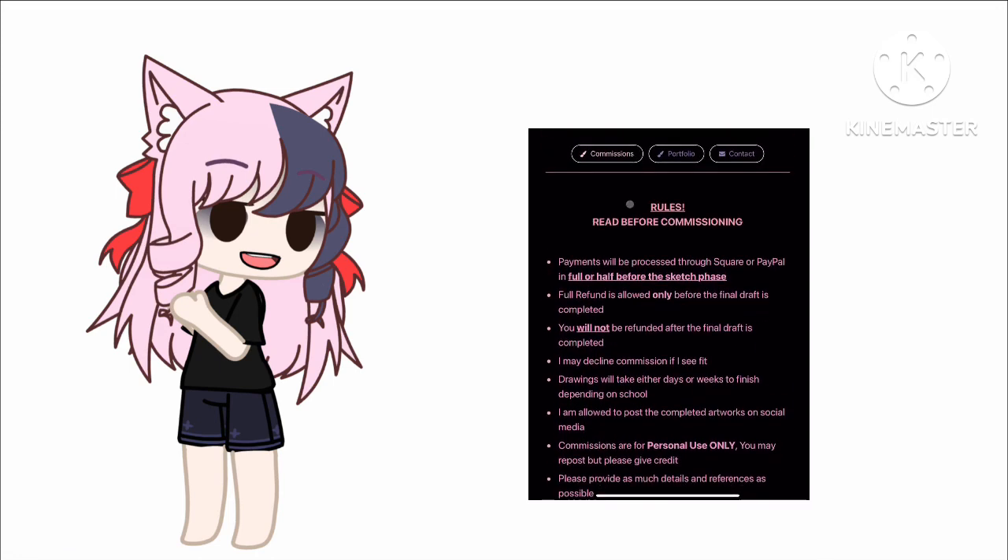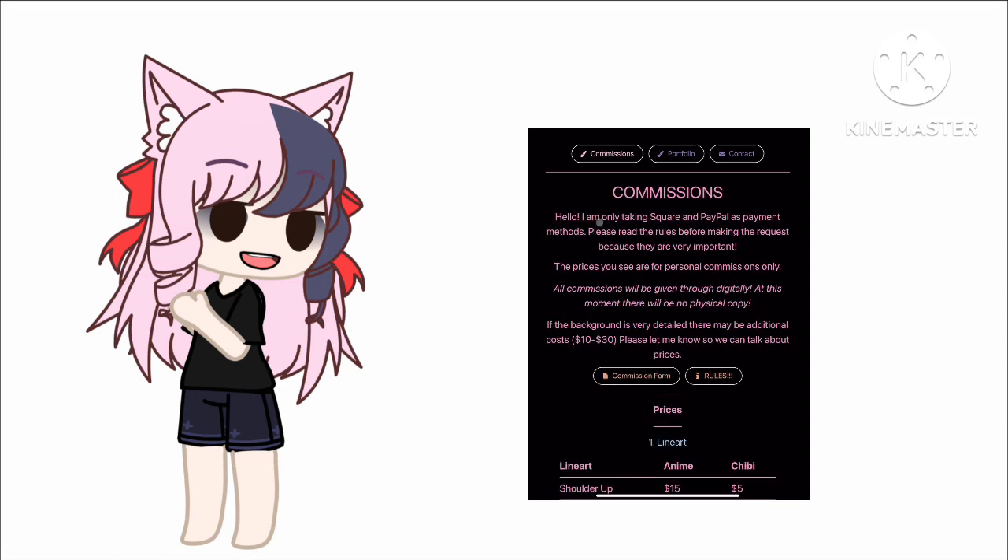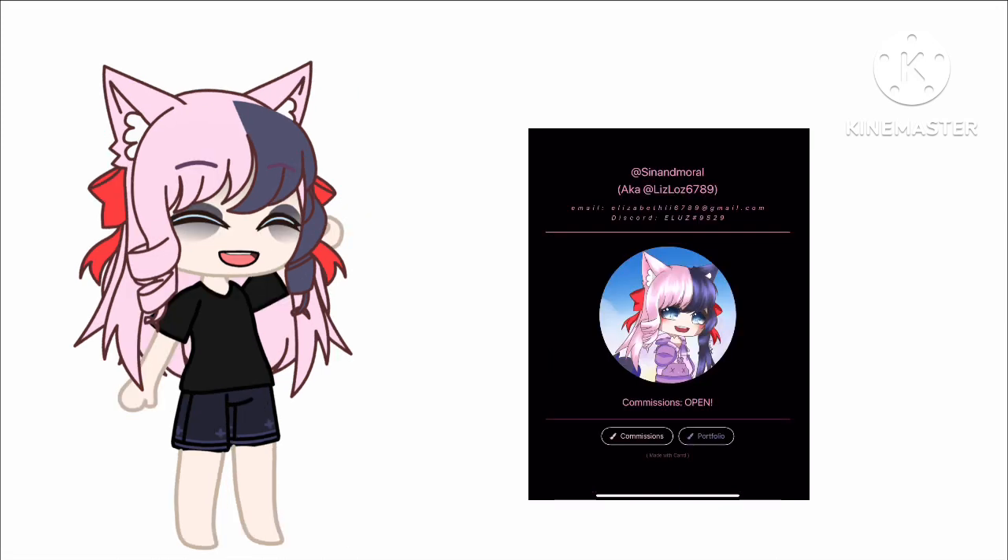Finally, go back to the commissions and click on the commission form and you can put everything in there. If you have any questions put them in the comments below. Otherwise I look forward to doing business with you — or just share the word. I don't expect anybody to commission me just because I'm telling you to. Don't do it unless you want to. All right, bye bye.